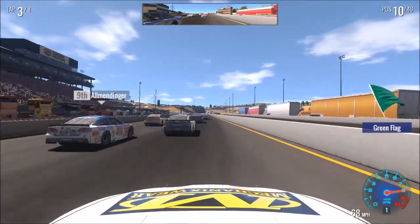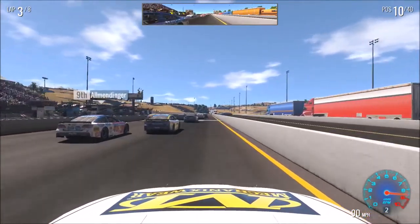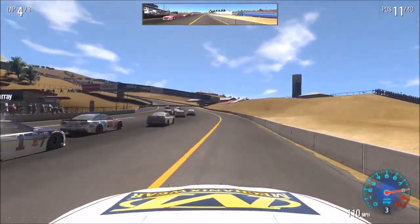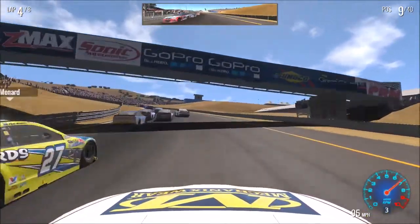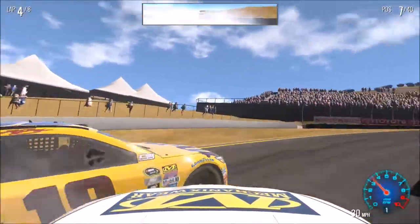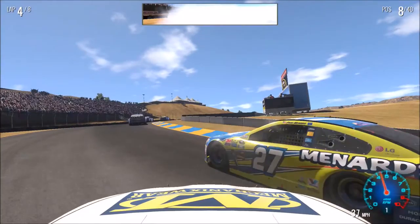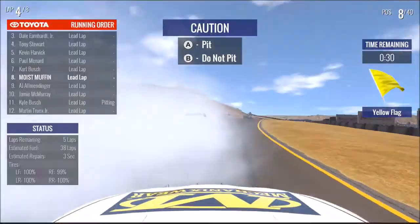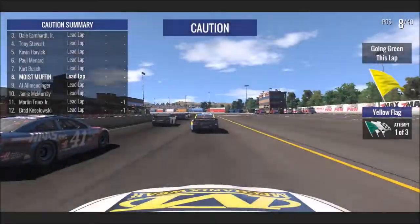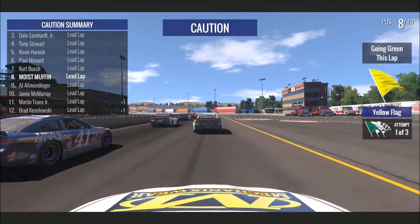Thank god, we just burned three laps. Clear left. God, please save it. Okay, don't pit. We gained two more — and already it's a green-white-checkered.